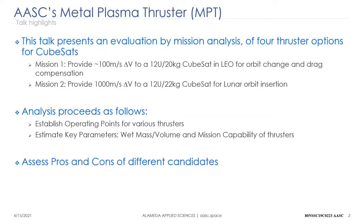What I'd like to do today is to say a little bit about the metal plasma thruster and then move on to perform an evaluation using mission analysis of four different thruster candidates for CubeSats.